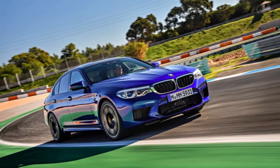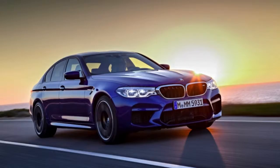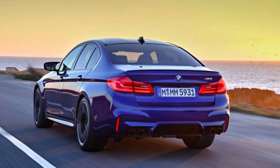BMW's MxDrive system allows all of the M5's 600 hp and 553 lb-ft of torque to claw enough traction to accelerate from 0–60 mph in 3.2 seconds, and to 124 mph in 11.1 seconds. That makes the latest M5 the quickest yet.